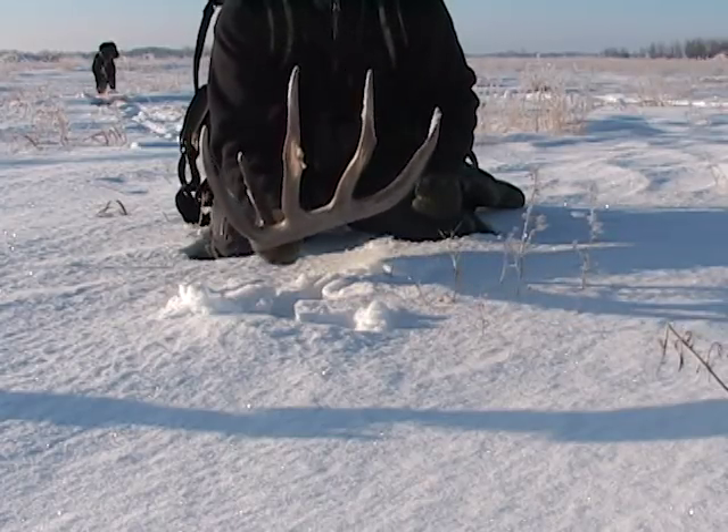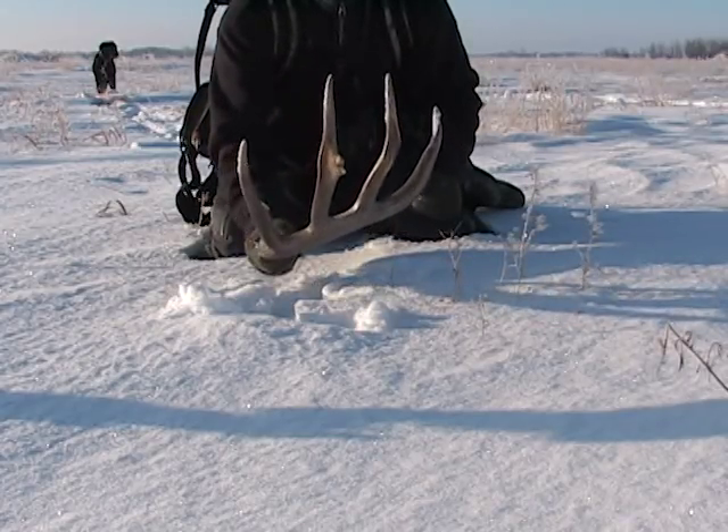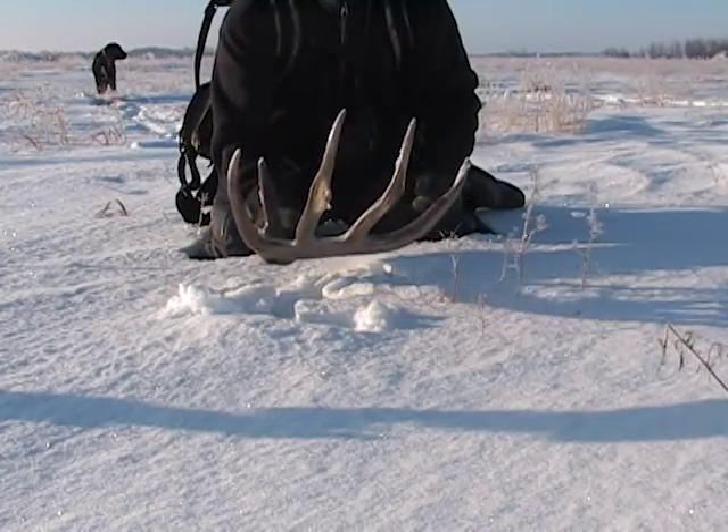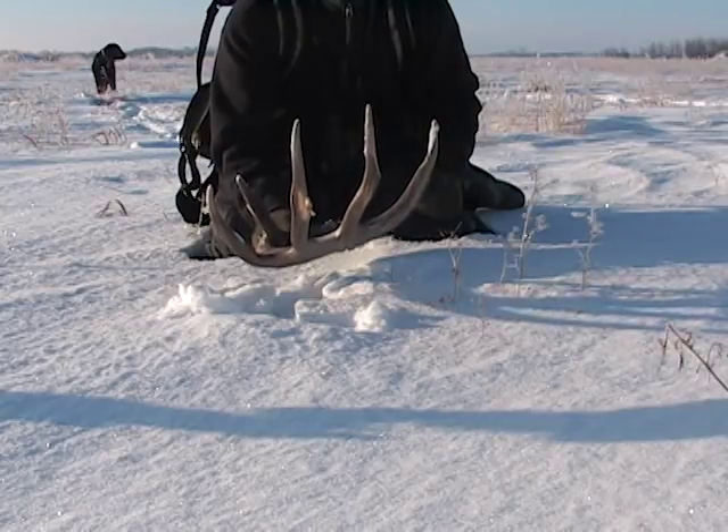It's bigger than I thought because those tines are nice and long. Look at that. And I walked right by it last week — right by it.